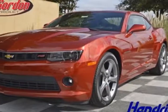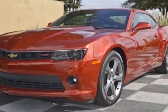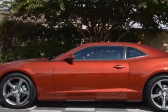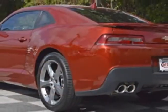Come take a look at this new 2014 Chevrolet Camaro. For your protection, this vehicle has a full factory warranty. This vehicle gets an estimated 17 miles per gallon in the city and an estimated 28 on the highway.